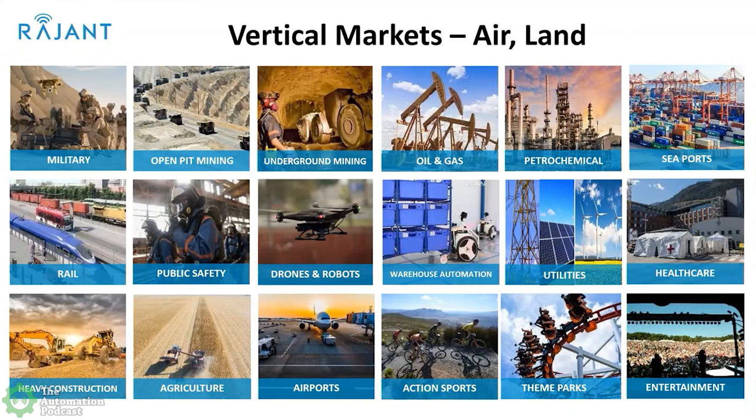For the audio-only audience, some of these applications you'd be really familiar with: mining, oil and gas, petrochemical, agriculture, warehouse automation — and maybe some of us aren't involved in theme parks, entertainment, construction, or the military, but those other categories are definitely places where we know automation exists. We have PLCs there, VFDs there. I just wanted to jump in because I know the audio audience can't see all the images, but I did want to give them a sense of where Ragent's products are used.